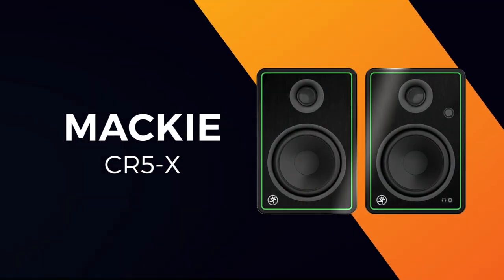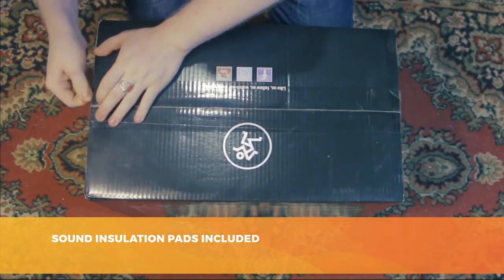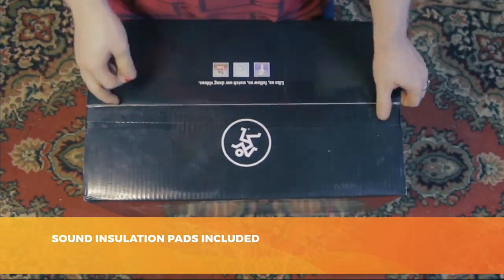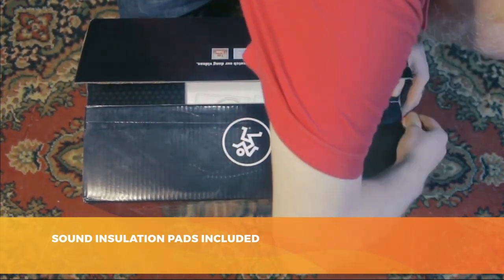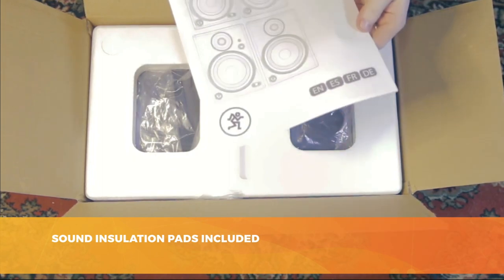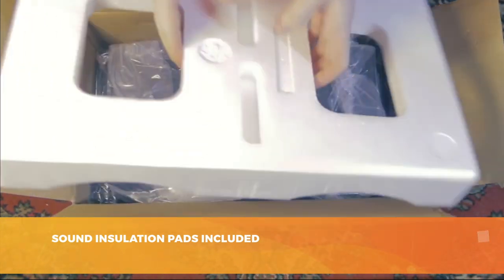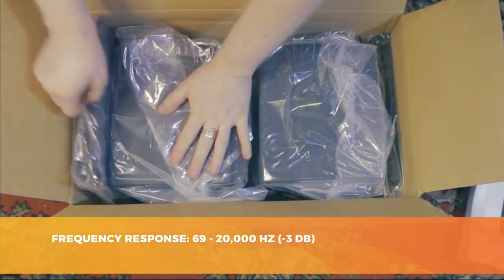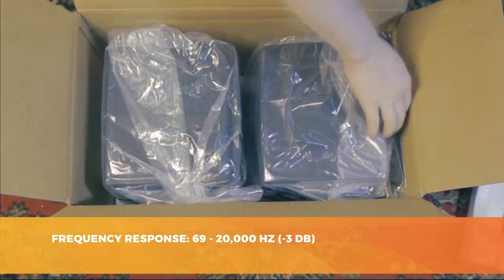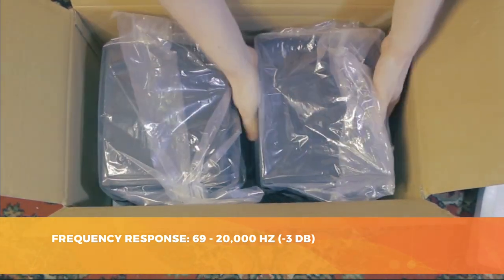Let's start with the Mackie CR5X Studio Monitor, one of the cheapest on the market. But the Mackie offers advantages besides its attractive price, such as a bunch of cool features and quality components packed in an elegant, sober, and space-saving design. The Mackie is mainly intended to be used in a small studio. The setup is made of two speakers: the first one is a powered speaker driven by a Class-D amplifier, while the second one is an unpowered passive speaker.